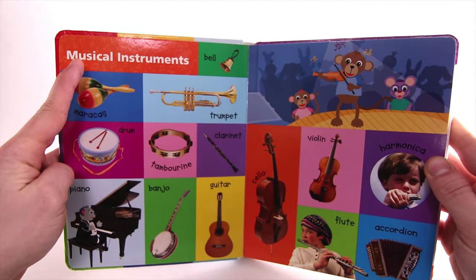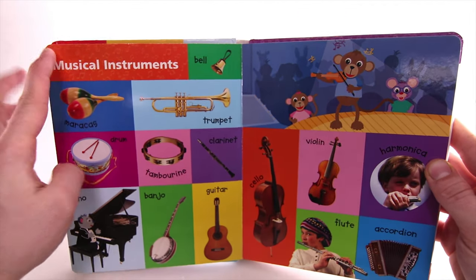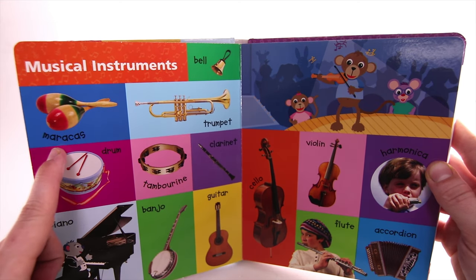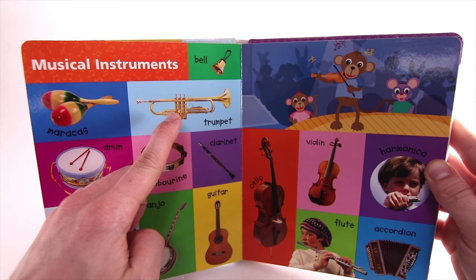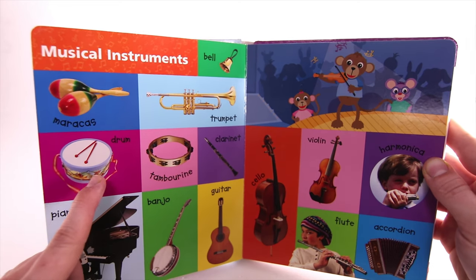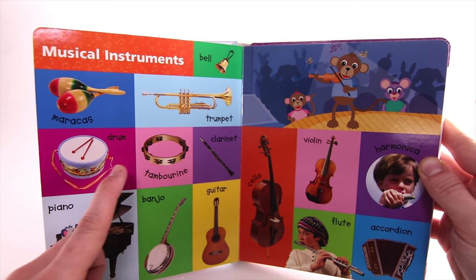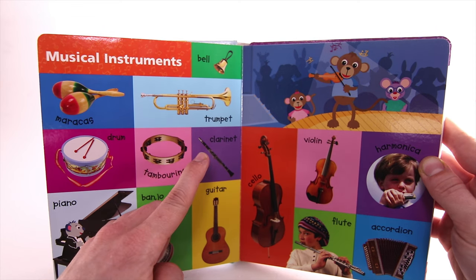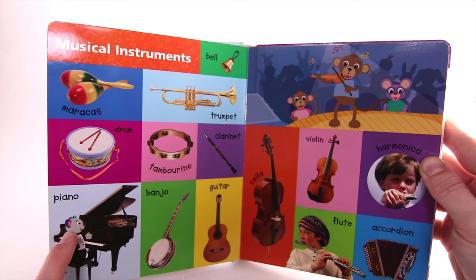Musical Instruments. Bell. Maracas. Trumpet. Drum. Tambourine. Clarinet. Piano.